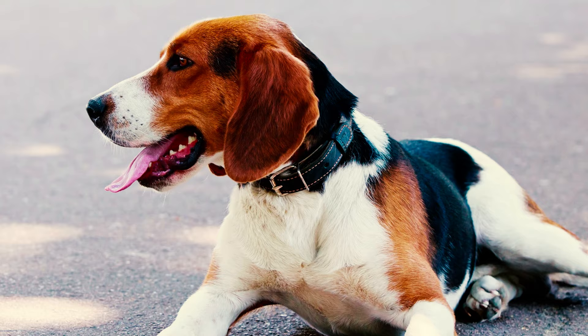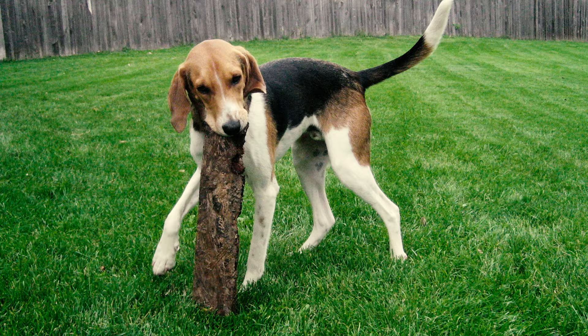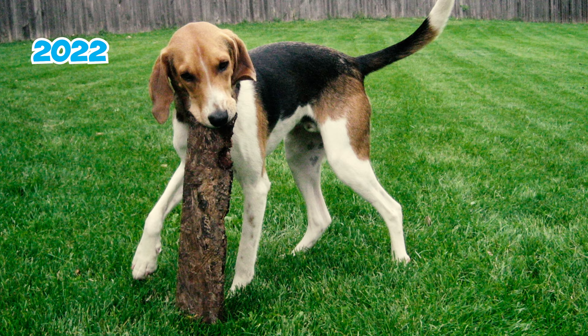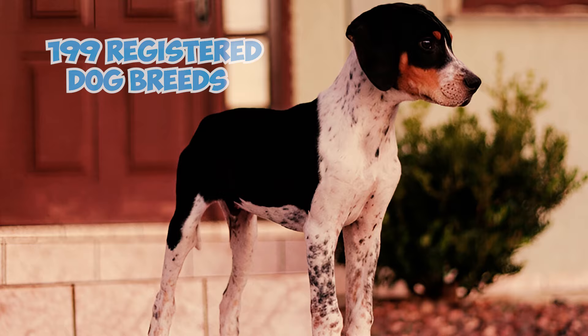Fact 24: Uncommon as a family companion, the American Foxhound is rarely encountered in various parts of the world, including the United States. As per the AKC's list of most popular dog breeds in America for 2022, the breed occupied the 196th position out of a total of 199 registered dog breeds, reflecting its limited prevalence based on nationwide registrations.